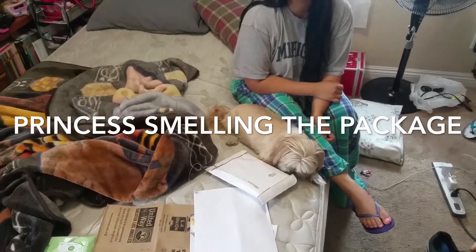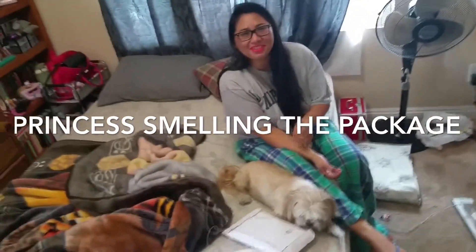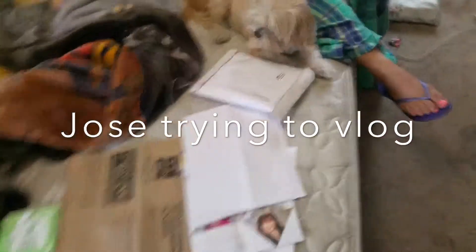I'm the narrator. Are you recording yourself? Yeah. Hi guys. So, I got this package for Corey for her birthday. Here it goes.